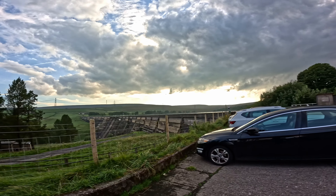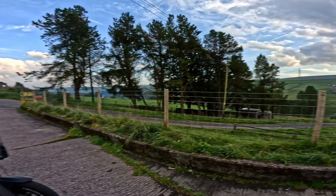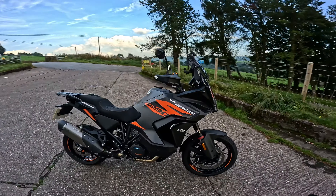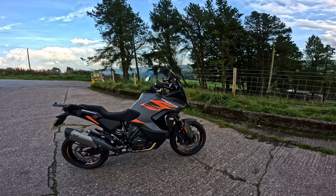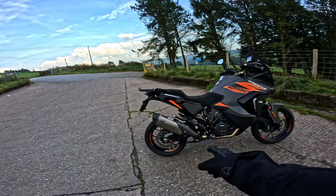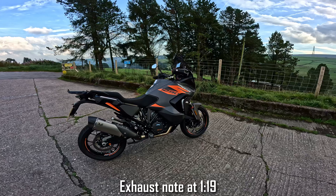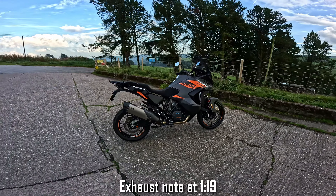This beautiful place, Baitings Dam, it's gorgeous. And just as gorgeous is this beautiful beast, my KTM Super Adventure 1290S. You may notice it's got a new titanium Wings exhaust on and it is absolutely awesome, I love it.